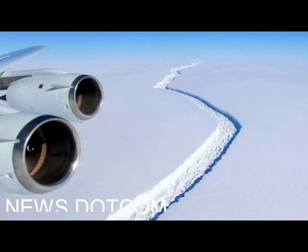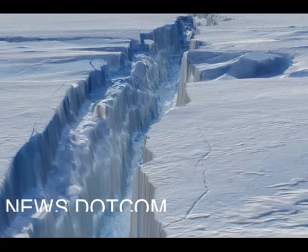Larsen C is a floating projection of ice pushing east from the Antarctic Peninsula. It covers an area of the Weddell Sea the size of Wales.